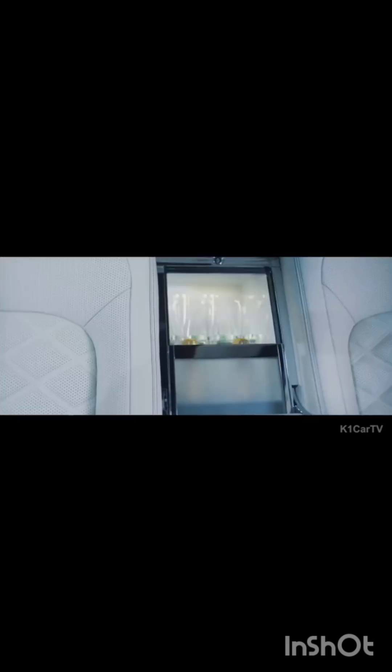The Bentley Mulsanne Grand Limousine features a drinks holder, a bottle cooler conveniently situated between the front-facing seats, and a soft drink cabinet between the rear-facing ones. The attention to detail is impressive, making every part of this limousine world class.